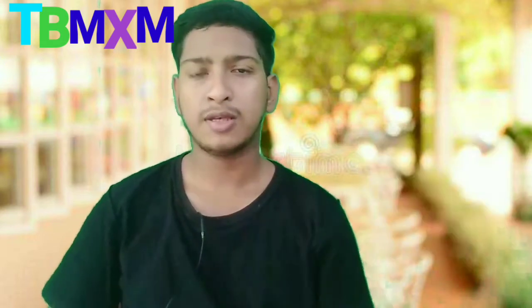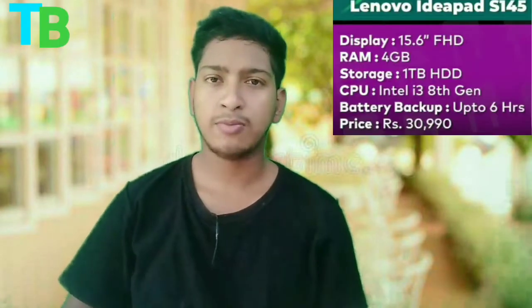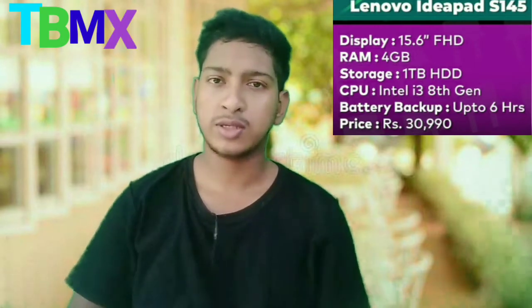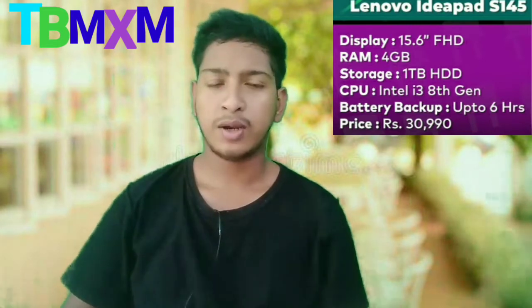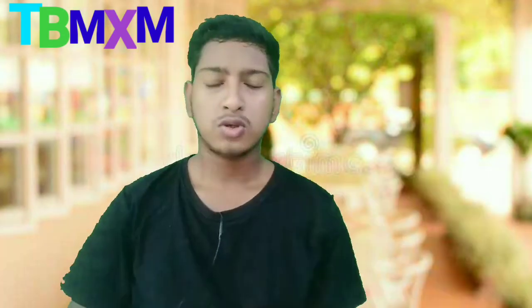The 3rd number laptop is the Lenovo IdeaPad AS145. It also has similar specifications: i3 processor, 1TB HDD, and a 15.6-inch FHD display. The battery backup is 5 to 6 hours, and the price is Rs. 31,000.